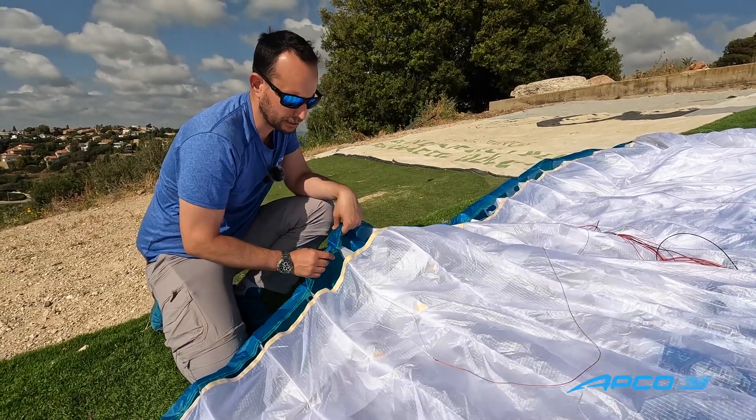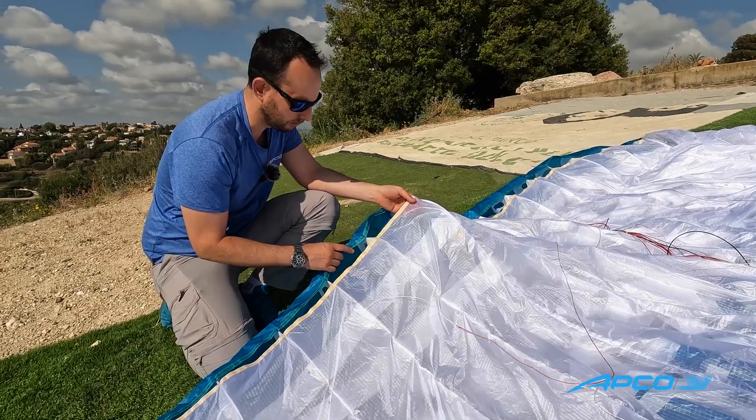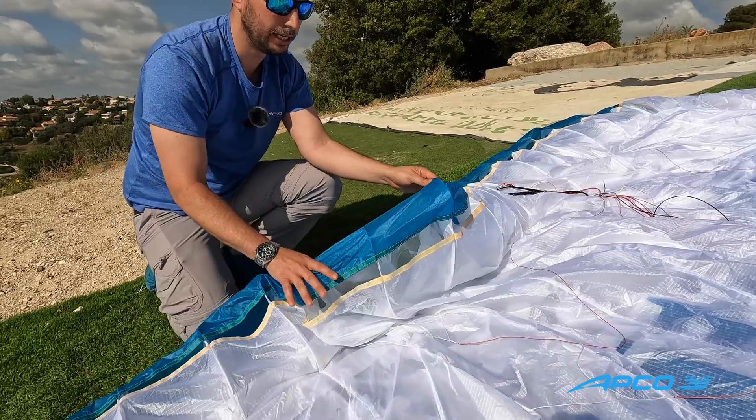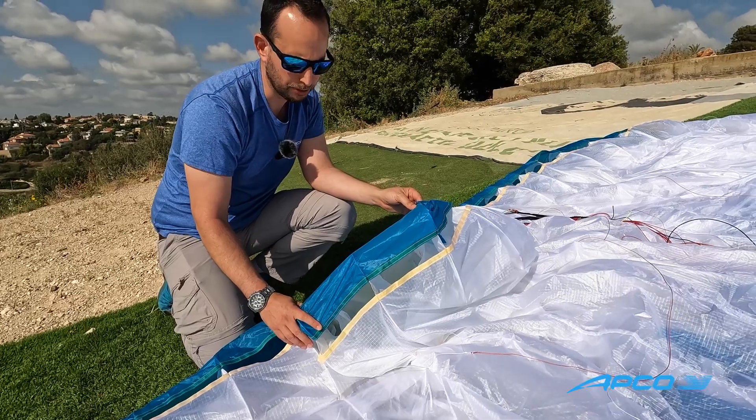The cloth on the glider is light construction cloth. The bottom is 27 gram material, the top is 33 gram material, and only the leading edge is 40 gram material. This is double siliconized for maximum durability.